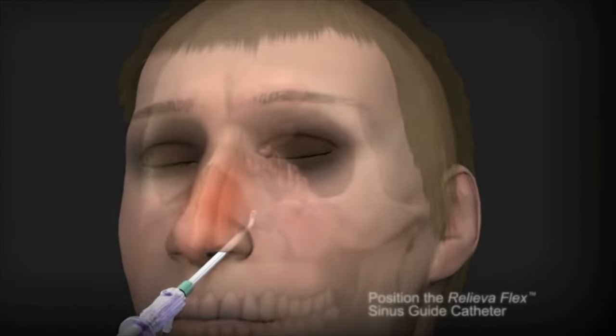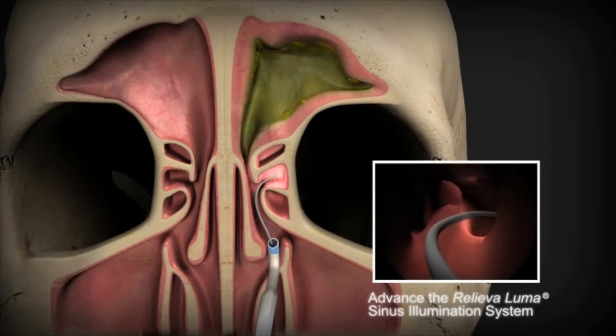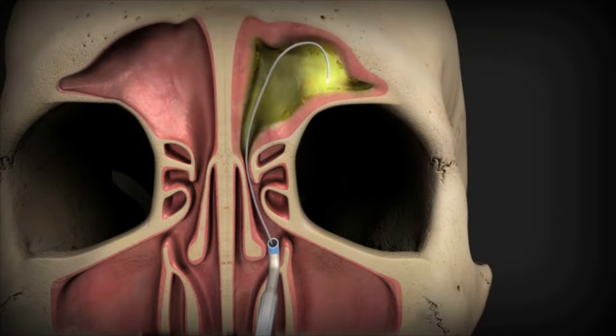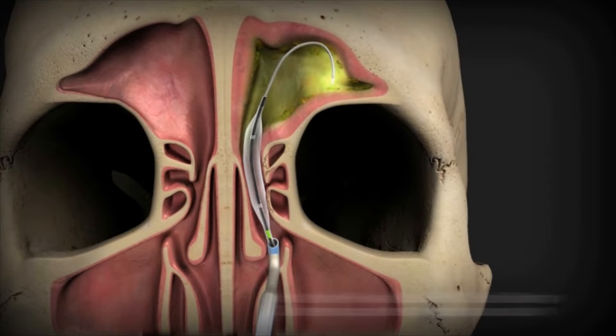We use local anesthesia to perform our in-office balloon sinuplasty. This is more appealing to most to avoid the stress and hassle of a hospital operating room. This option provides a faster recovery time and allows the patient to return to work within two days.